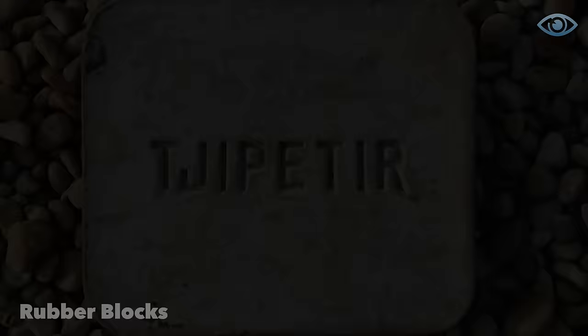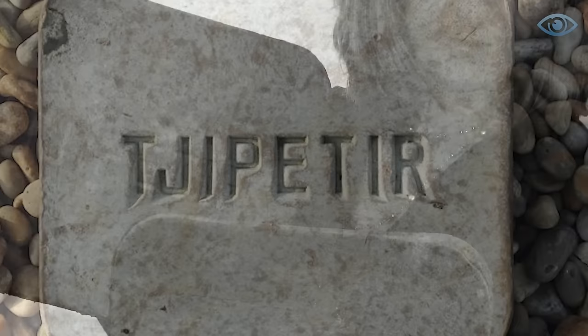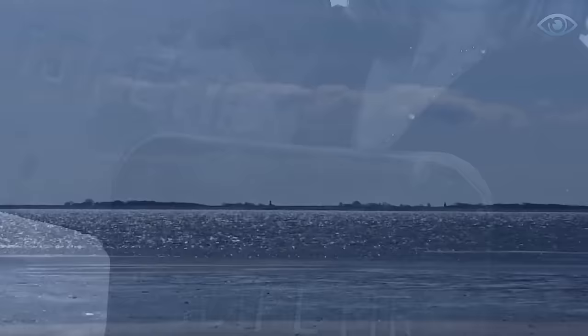For several years, residents of various cities in northern Europe have been finding strange rubber blocks washed up on the shore. All of these tiles had a single word on them: Chipitir. The popularity of rubber blocks began back in 2012. At that time, Tracy Williams from Cornwall, England,